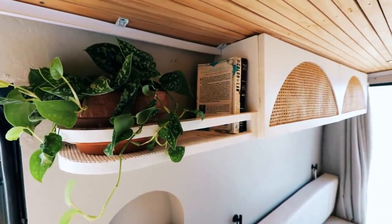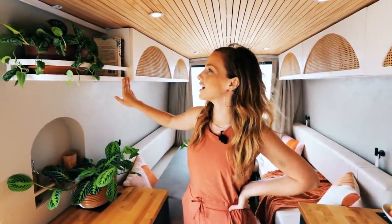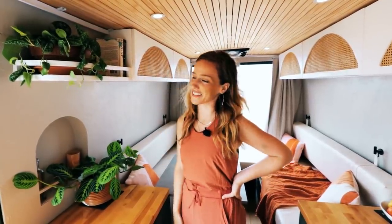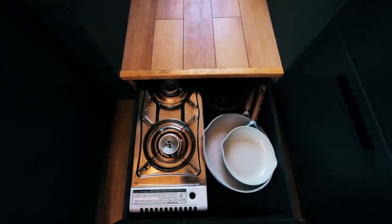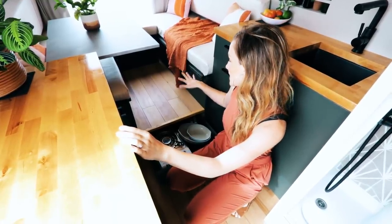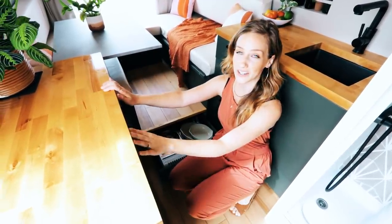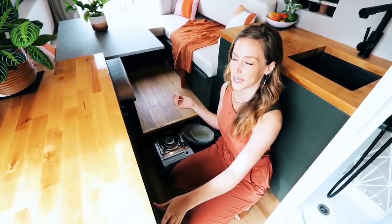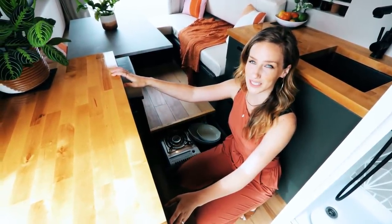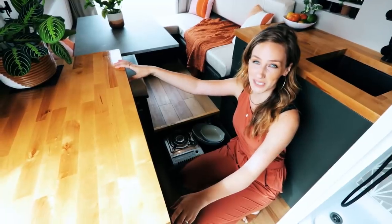We added this shelf here instead of doing the uppers all the way across because if we did the uppers up to here you'd feel like you might hit your head walking in. So we decided on a rounded shelf so that we have some open space for books, plants, and anything else. Under here we have our cooktop and pots and pans — even though we had to make this step up it actually added a lot more storage for us. This is a butane cooktop that we take out and put on the counter. We decided on the portable cooktop instead of a built-in one because we're able to keep the countertops clear when we're not using it and store it away.